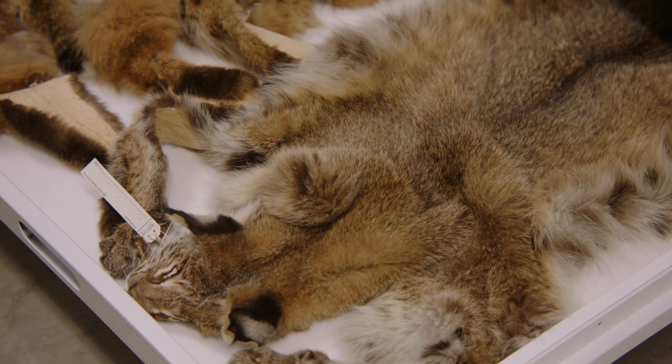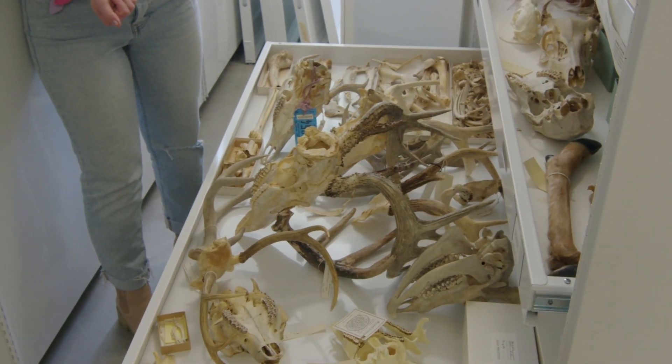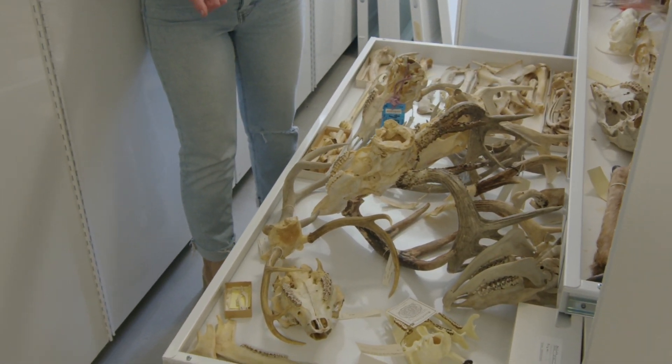A lot of those specimens have poor data, which is why they're not in the research collections. They're from a zoo, maybe — they weren't wild caught. So scientists aren't so interested in using something like that in research, but for teaching they're terrific.